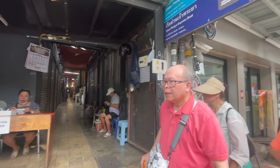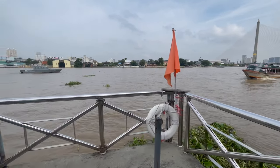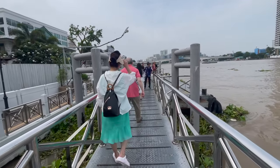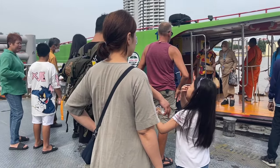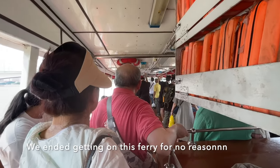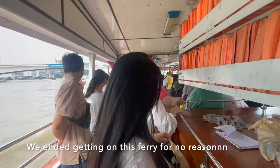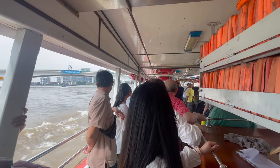Now we're going to hop on a ferry like the locals to beat traffic and get to the Grand Palace. It was only 16 baht per person. But jokes on us because the Grand Palace is actually closed today due to a visit from a government minister who's presiding over a ceremony. So we ended up going to MBK Mall instead, which is one of the mega malls in Bangkok.